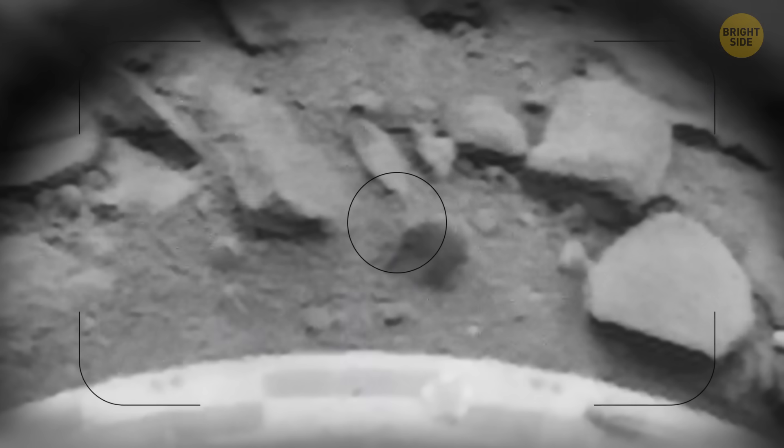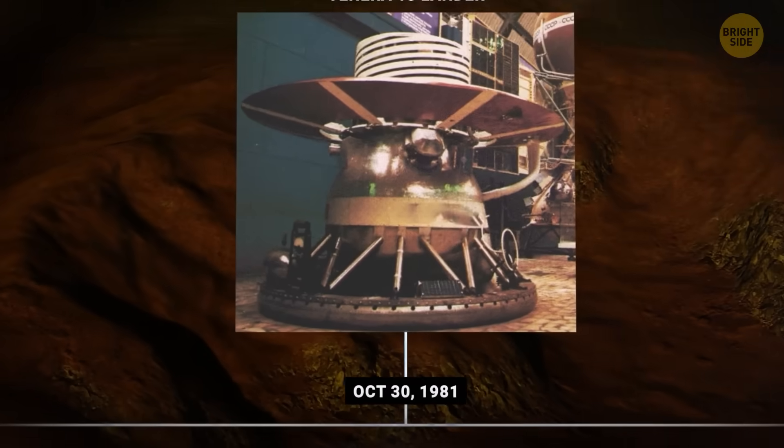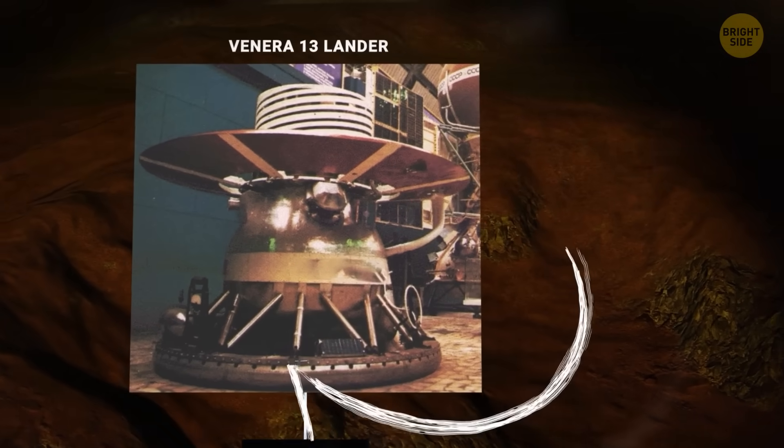The horizon was flat, the ground strewn with jagged rocks, and the oppressive atmosphere pressed down like an invisible force. After lots of hurdles, we finally managed to look at colorful pictures from Venus in the 1980s.